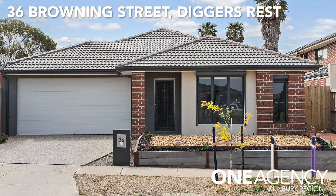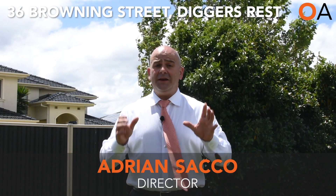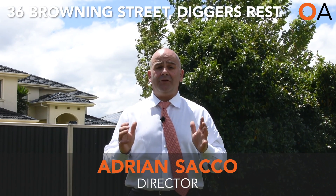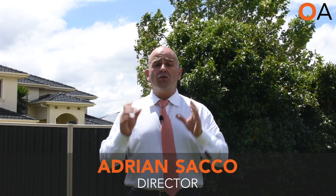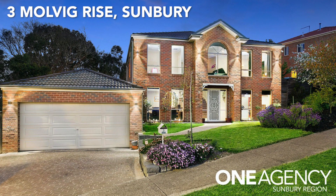We've got one in Diggers at 36 Browning Street — another great property. There's been a lot of interest on that one already, so it's a great opportunity to get into the market at that sub-$600K price point. And we've got a great property in Hedland Park at 3 Mulvig Rise — a beautiful double storey home on a nice larger block with side access.